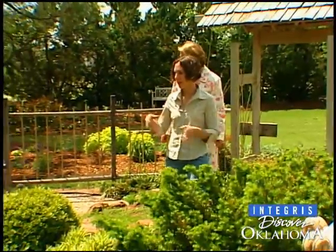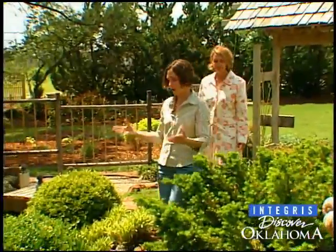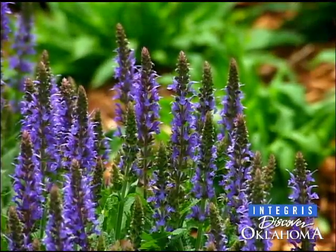And those of us who don't yet garden will feel the itch to get started on an oasis of our own. In Stillwater, I'm Shell Wagner.